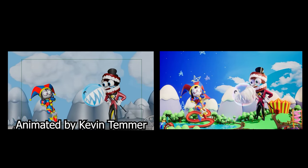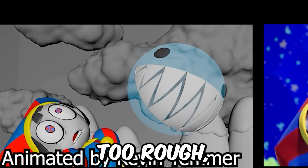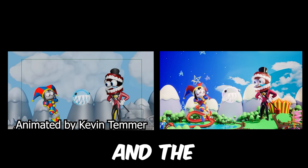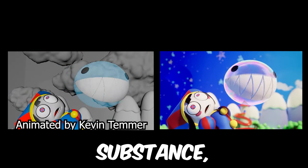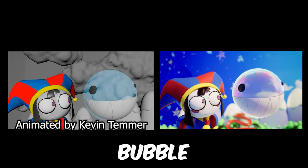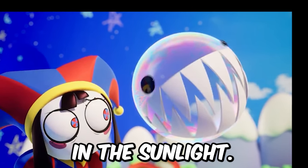In the original scene, Bubble looks too rough, if I may say so. Just compare the original and the final version. In the original version, Bubble represents some blue substance, while in the final version, Bubble looks like a real soap bubble. Look how beautifully his body shimmers in the sunlight.